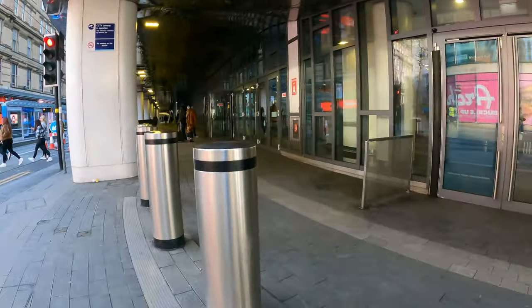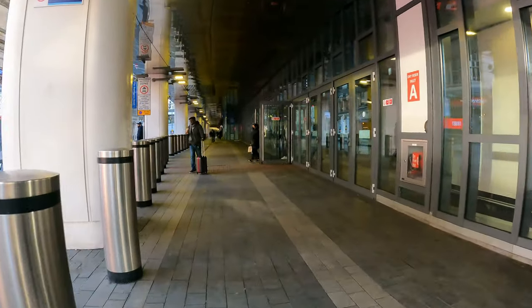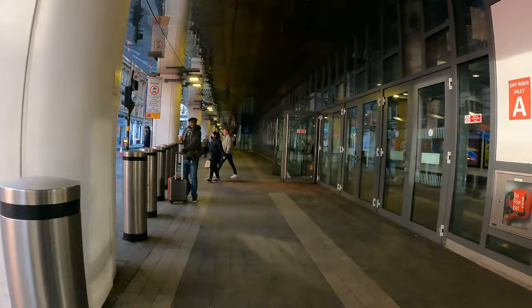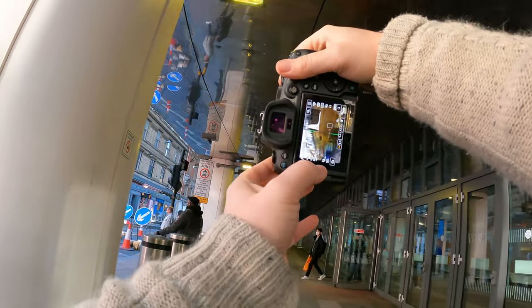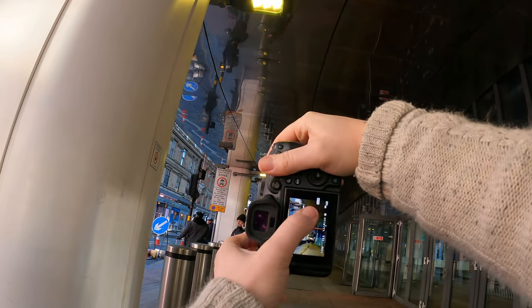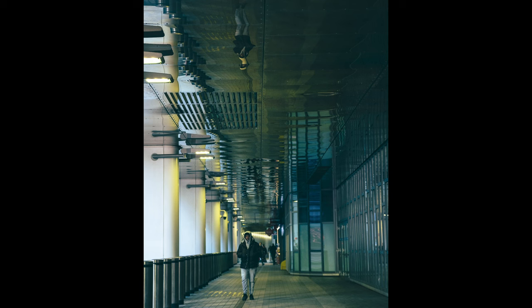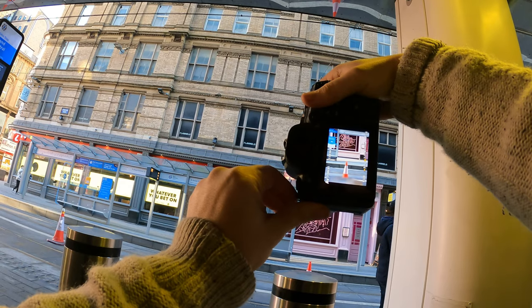Underpasses can be great places to capture people going about their day, giving you natural feeling photos. Here though, I've noticed that there's a reflective roof, so I'm actually just going to wait around until someone walks in the frame and it's reflecting them on the ceiling. That's so awesome.